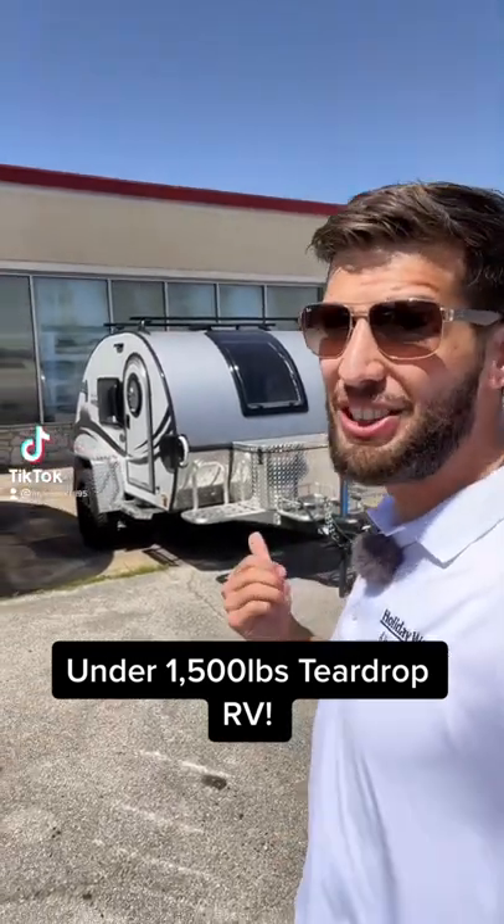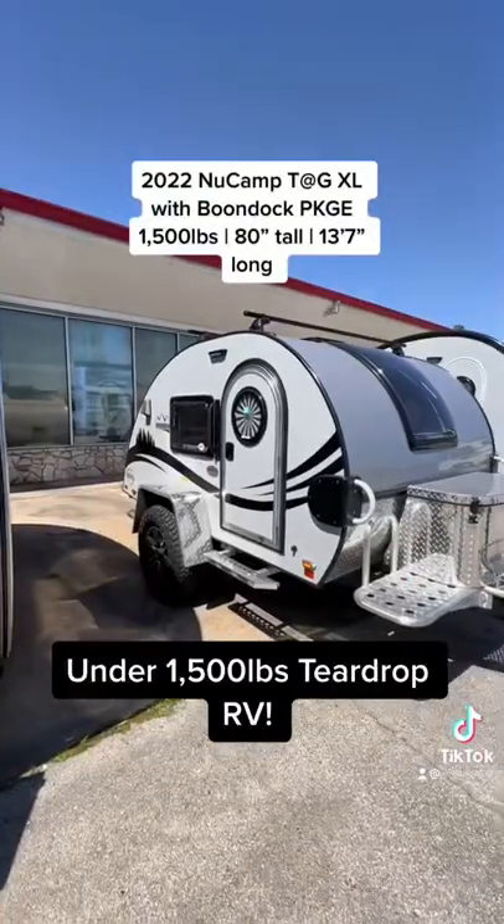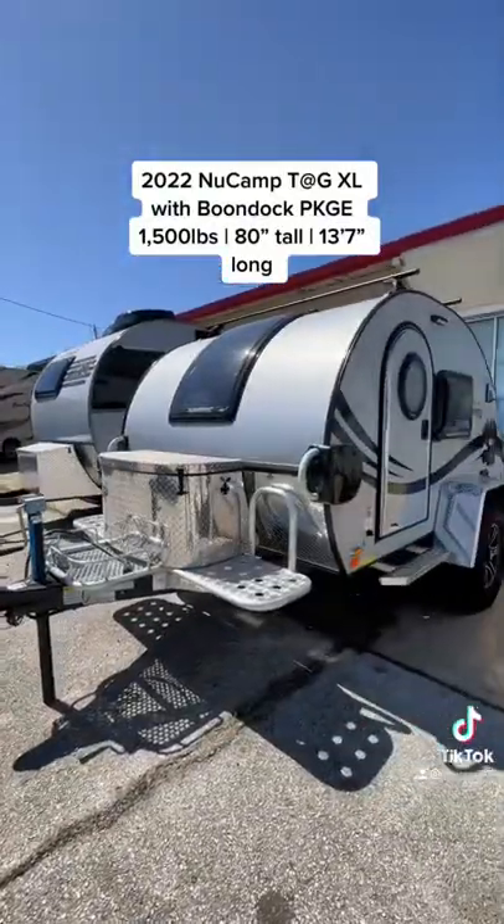Attention all people looking for a travel trailer RV that weighs under 2,000 pounds — I got you. This is a 2022 NuCamp Tag XL with a Boondock package, and this is one of the best, most high-quality teardrop trailers that you could possibly buy.